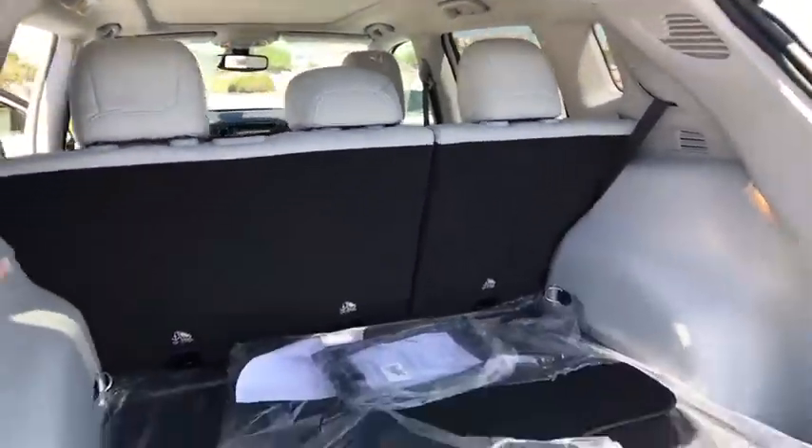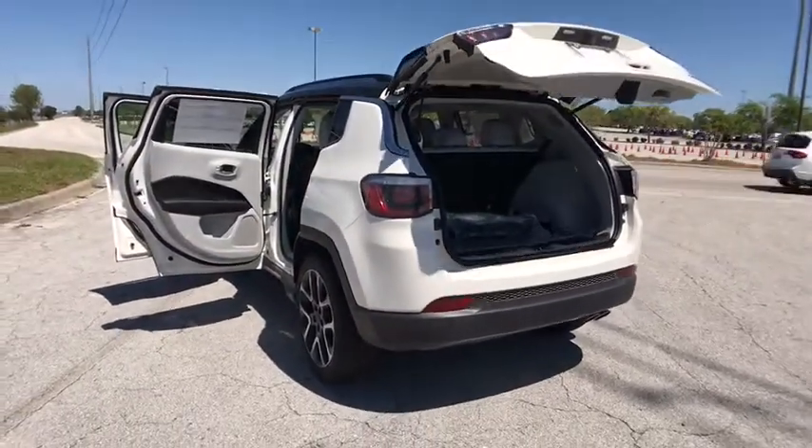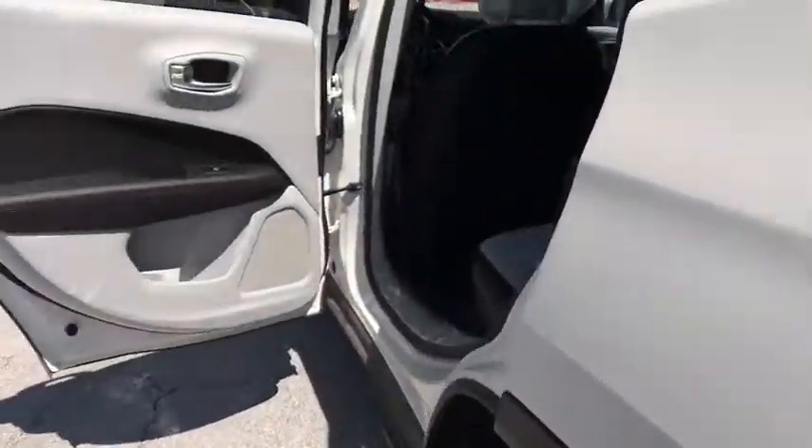Remote engine start, stability control, traction control, keyless entry, power liftgate, backup camera, anti-lock braking system, steering wheel audio controls, leather wrapped steering wheel, Bluetooth, power steering.